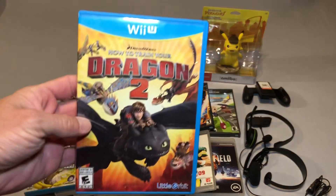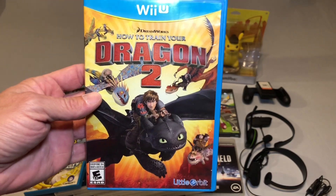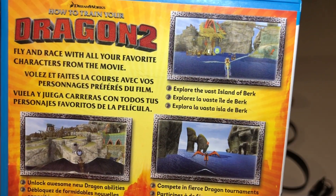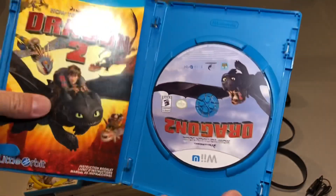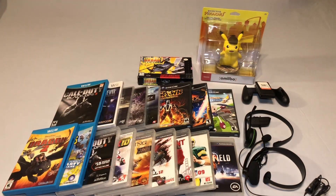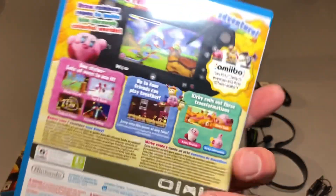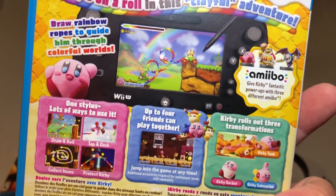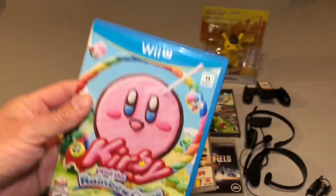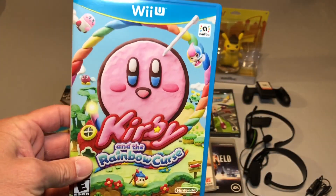I also picked up a complete copy of How to Train Your Dragon 2 — another game I've seen in the past but didn't think about picking up at the time, and then just overnight these games disappeared off the shelves. Now I'm having to hunt some of these games down, but I was lucky enough to get a complete copy of this one. Then I was lucky enough to find Kirby and the Rainbow Curse. It's a lot like Epic Yarn Yoshi except you're using rainbow bridges and stuff like that. Really glad to add this complete copy to my Wii U collection — I'm a big Kirby fan and these games are always a lot of fun.